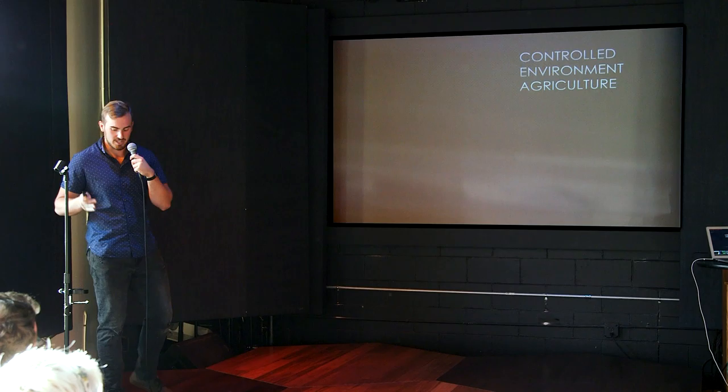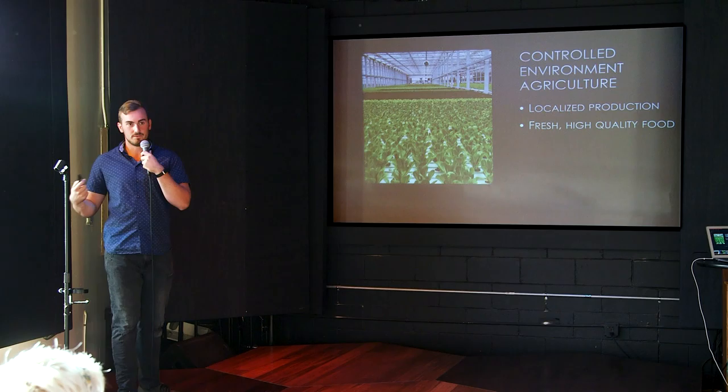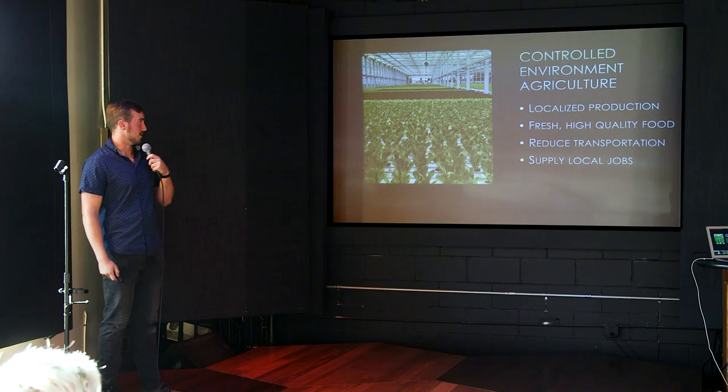That's where CEA is coming in and trying to change the industry. By creating this modified environment, you can localize your agricultural production to very specific regions. You can produce fresh, high-quality food, reduce transportation and the nutritional loss and cost associated with it, and also supply jobs locally to people in this kind of high-tech environment that people find really interesting.